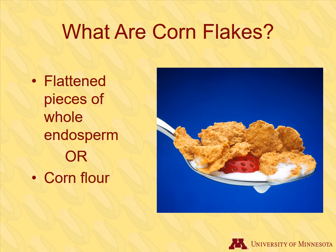Have you ever wondered what exactly are cornflakes? Of course it's obvious that cornflakes are made of corn, but what part? Cornflakes may be flattened pieces of endosperm plus other ingredients that are then toasted. Cornflakes can also be made from corn flour in a similar process. Because cornflakes only use part of the corn kernel, they are usually not considered a whole grain product.